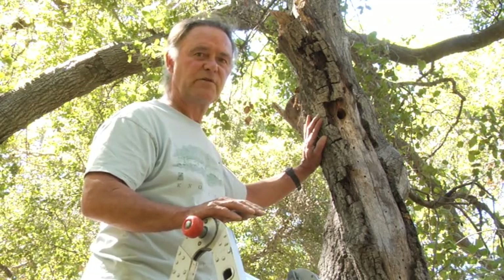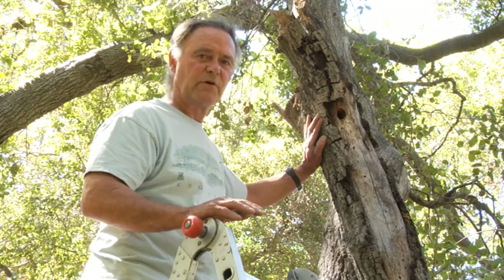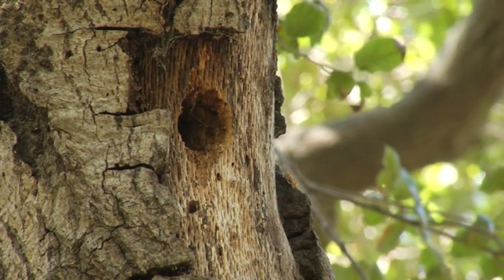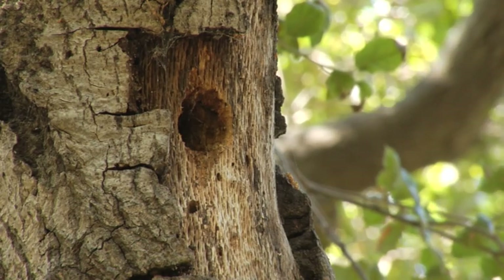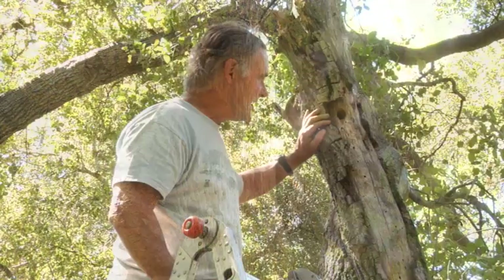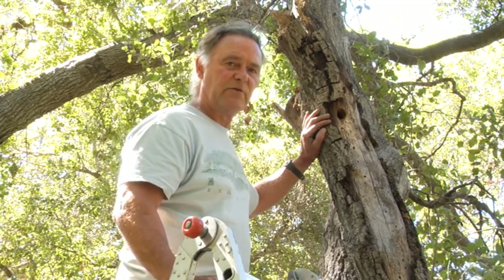This is a fairly important nesting opportunity for one of our California native birds. It's more than halfway done in my opinion — the diameter has already been achieved and just additional depth is being developed. So in the case of this dead snag we're actually going to keep it in favor of the bird habitat.